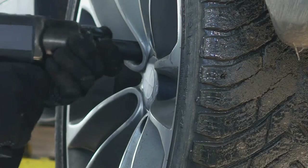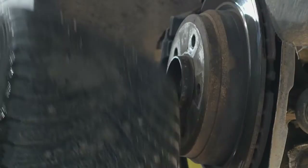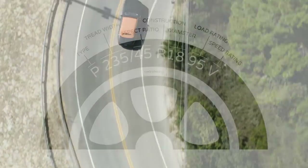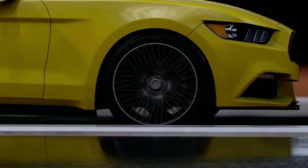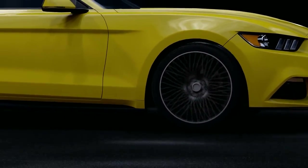Ever wondered just how narrow or wide of a tire you can fit on your current wheels? It's not just about making your car look cool — it's about safety, performance, and getting the most out of your driving experience. We'll break down how to understand those numbers on your tire's sidewall, and why pairing them with the right rim width is more important than you might think. We'll also explain how to determine your current wheel width and how to know how wide of a tire will fit.